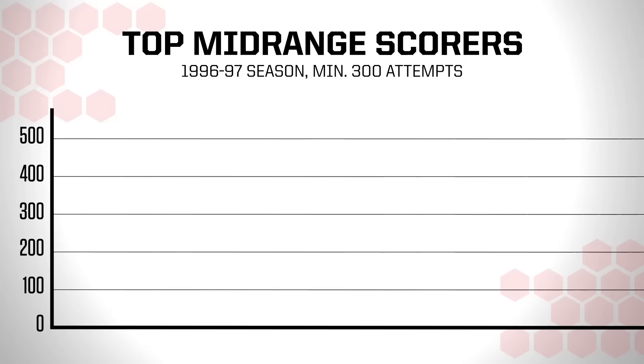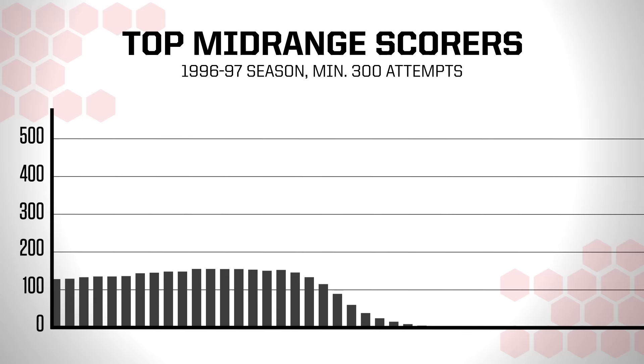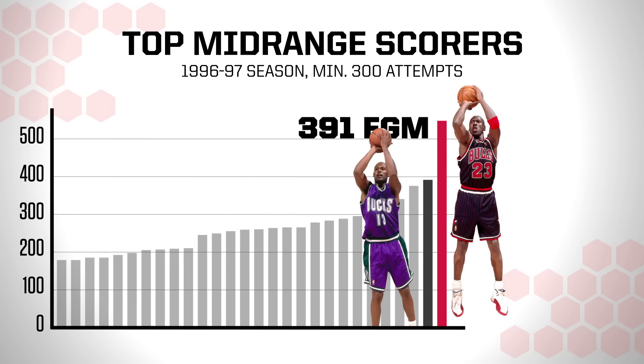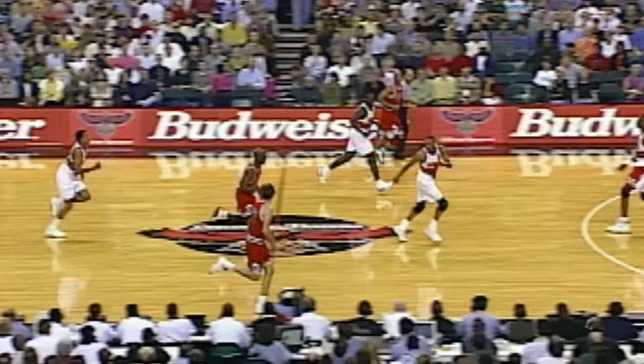That season, 59 NBA players launched at least 300 mid-range shots. Of that large group, Jordan ended up with by far the most buckets. Glenn 'Big Dog' Robinson ranked second in the NBA with 391 made mid-rangers. Jordan ended the year with 547 — the GOAT was far and away the league's most prolific mid-range scorer.